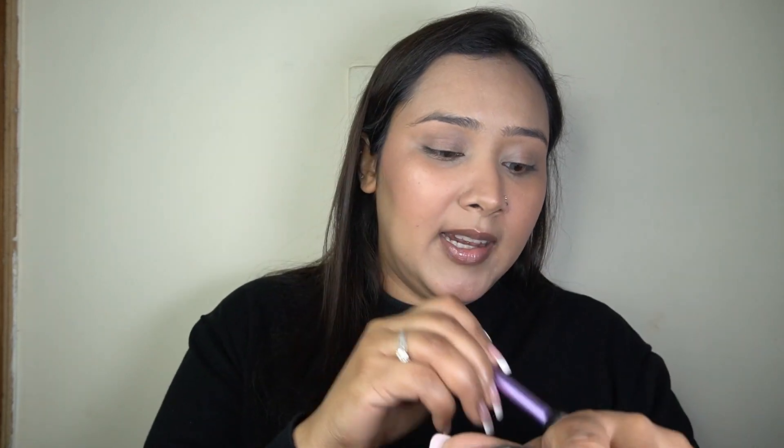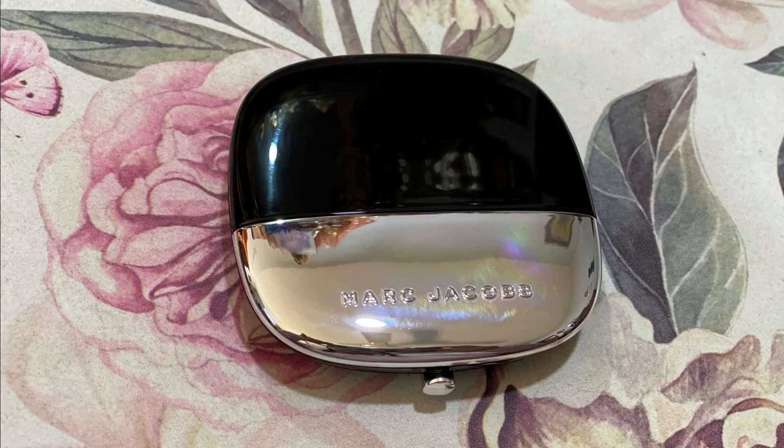I'm going to add a little bit of shine and glow to my eyelids as well. Then with my powder puff I'm going to set just the area where I have concealer, and then set the whole face because I want it to look nice, dewy, and glowy.